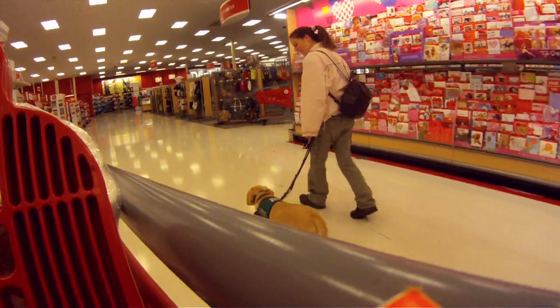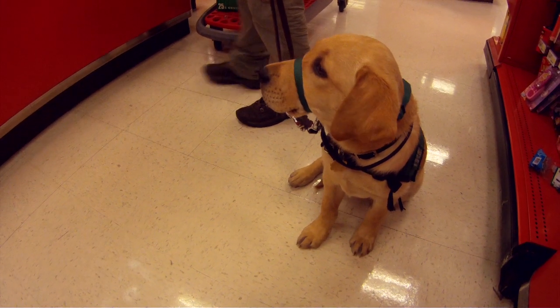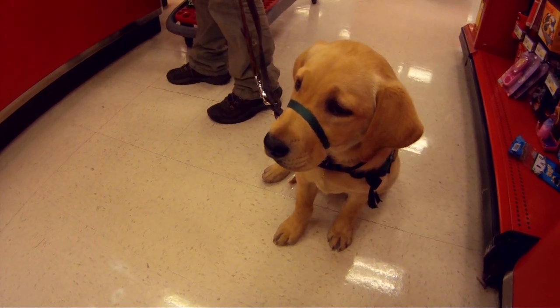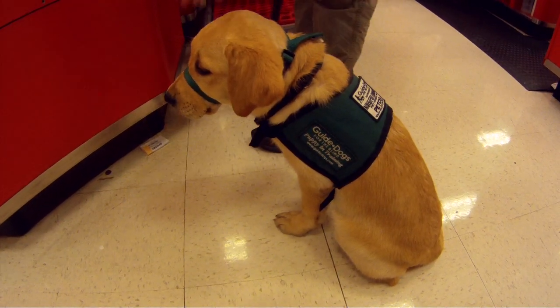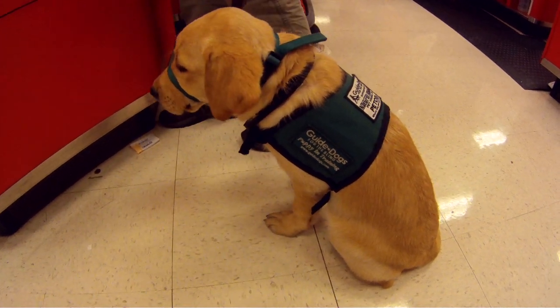So far she's handling all of this really well. The final challenge on this outing for Pilaf was at the checkout counter. It can be kind of hard for a puppy to sit still while you unload a cart and pay for your purchases. Pilaf did really well — she mostly sat next to me while we unloaded the cart and allowed us to pay and then was ready to go.